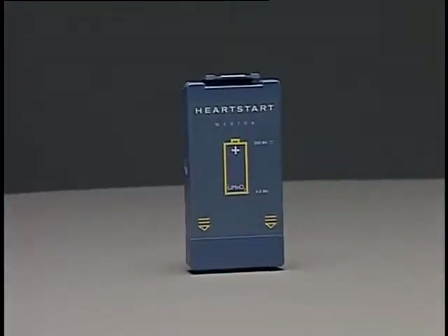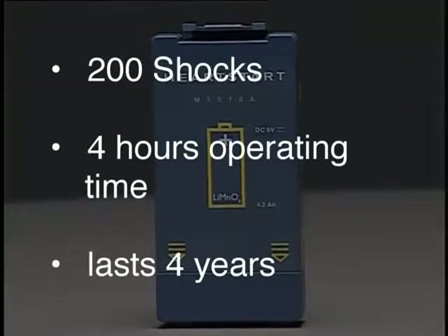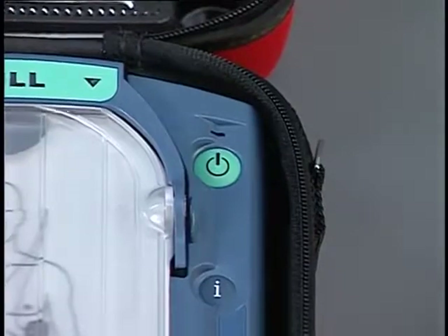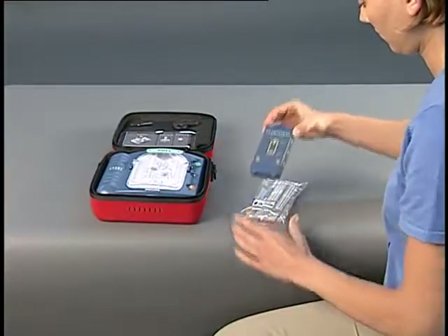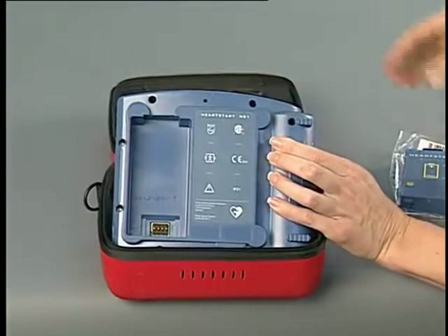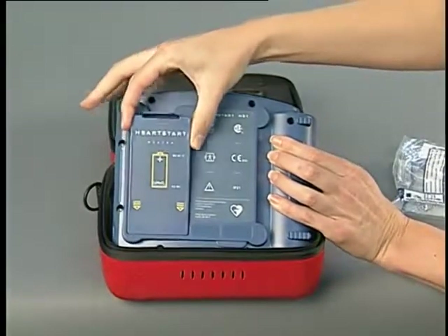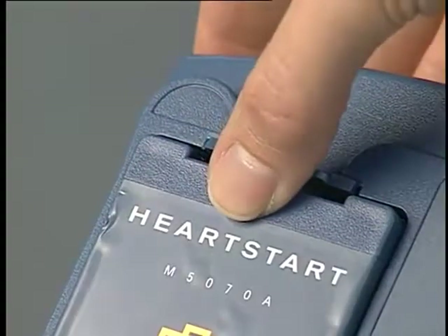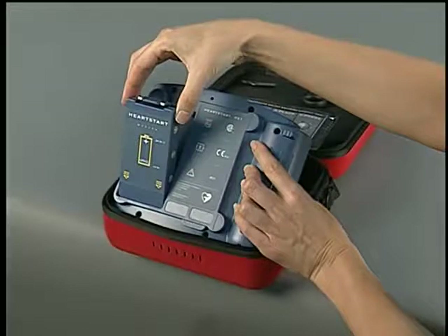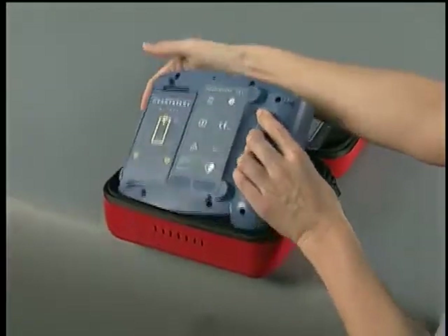The HeartStart On-Site Defibrillator's battery is designed to provide up to 200 shocks or 4 hours of operating time. When stored in recommended environmental conditions, a new battery will power the HeartStart in standby mode for typically 4 years — standby meaning the battery is installed, the green ReadyLite is blinking, and the HeartStart is ready for use. To install the battery, remove it from its bag, turn the HeartStart over, insert the bottom of the battery into the bottom of the battery compartment, then press the top of the battery into the compartment until the latch clicks into place. When the battery is inserted, the HeartStart automatically performs an extensive self-test and will continue to perform daily self-tests.